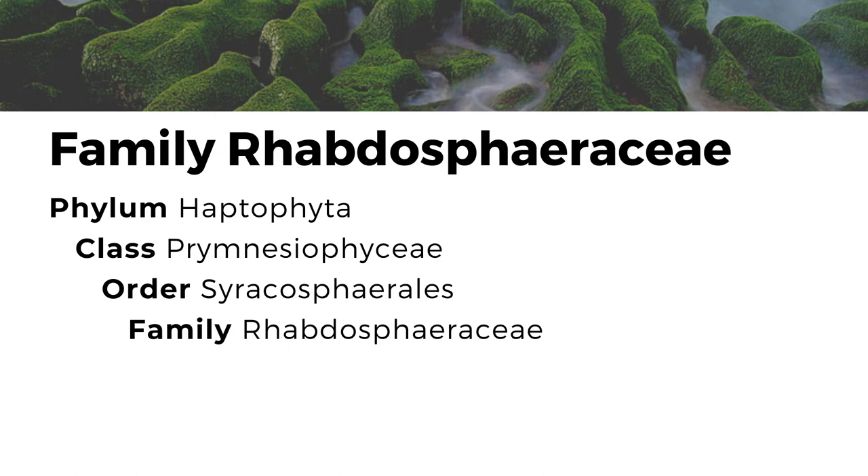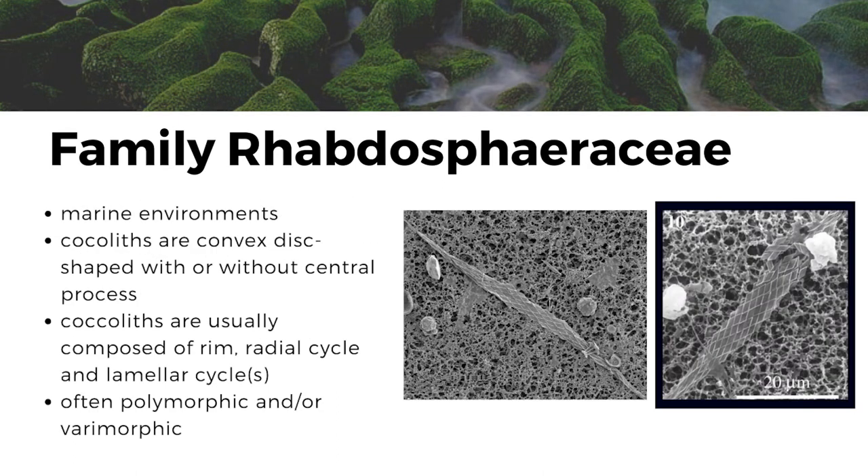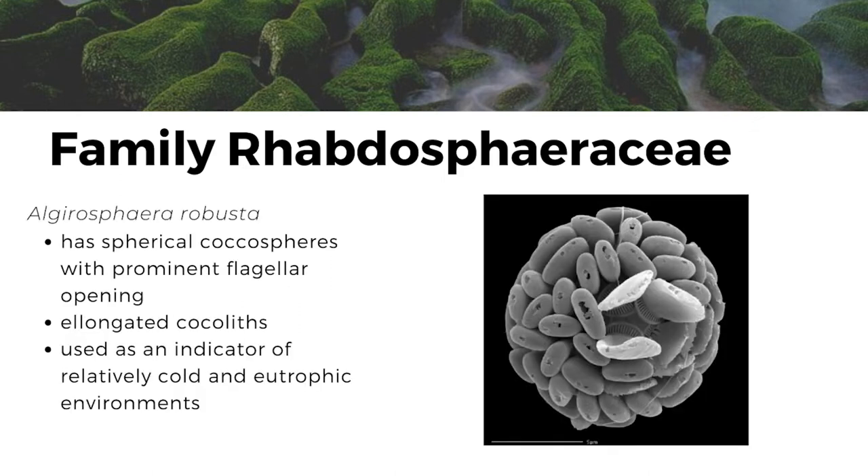The family Rhabdosphaeraceae are also found in marine environments. Their cocoliths are convex disc-shaped with or without central process and are usually composed of rim, radial cycle, and laminar cycles. They are often polymorphic and/or rhabdomorphic. Algirosphaera robusta is a species under this family. It has spherical cocospheres with prominent flagellar opening and elongated cocoliths. It is used as an indicator of relatively cold and eutrophic environments.